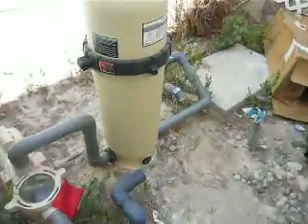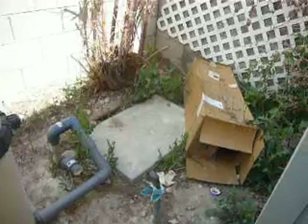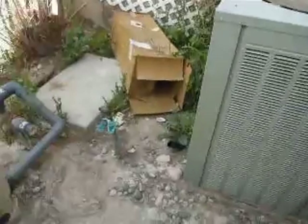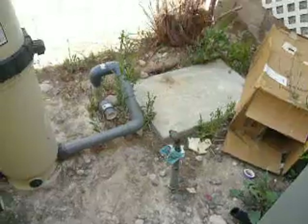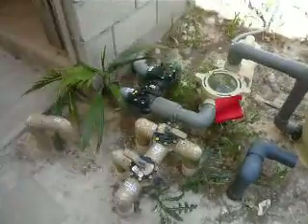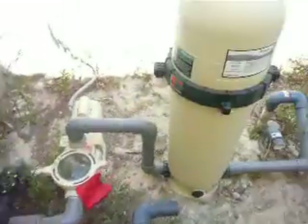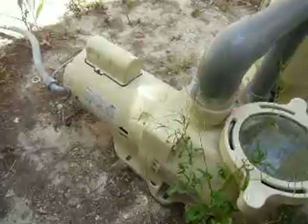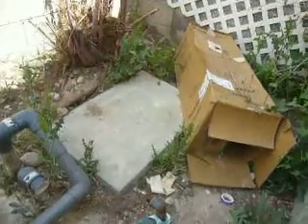The pump is missing for the pool. That's the AC unit. The pump for the pool is missing, and there's no heater. Actually, this is the pump. This is the pump — so the heater used to be over there.